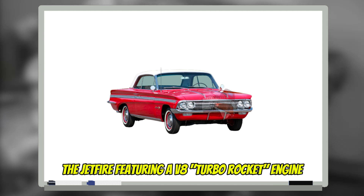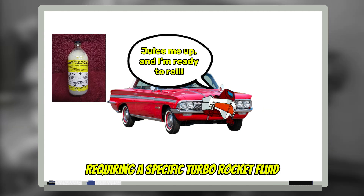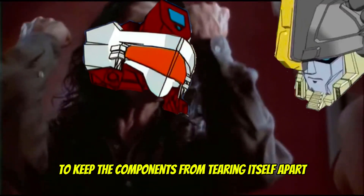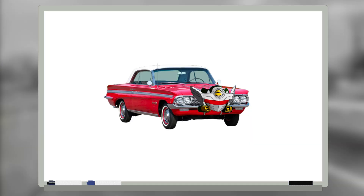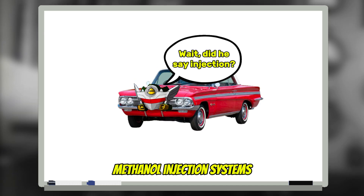The Jetfire featured the sensational power and acceleration of the revolutionary turbo rocket engine — a turbocharged, fluid-injected V8. It required a specific turbo rocket fluid; otherwise the engine would cap its performance to keep components from tearing itself apart. Turbo rocket fluid, gasoline, and air are blended in the exhaust-driven compressor. Accelerate sharply and the turbocharger whirls at incredible speed, packing the fuel mix into the engine, with compression zooming upward — and that enormous surge of Jetfire power. This was also the first use of water-methanol injection systems.